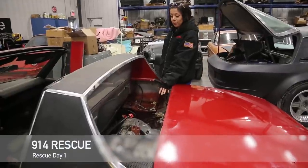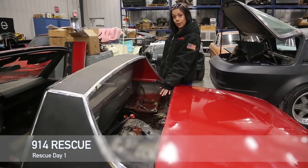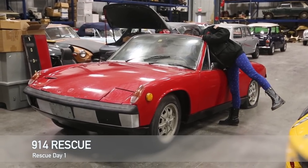Here is the engine. We're gonna put some carburetors on it and we think it's a 1.7. My favorite part about the entire thing.